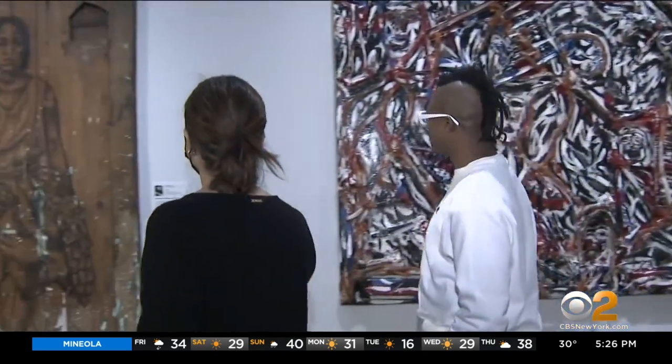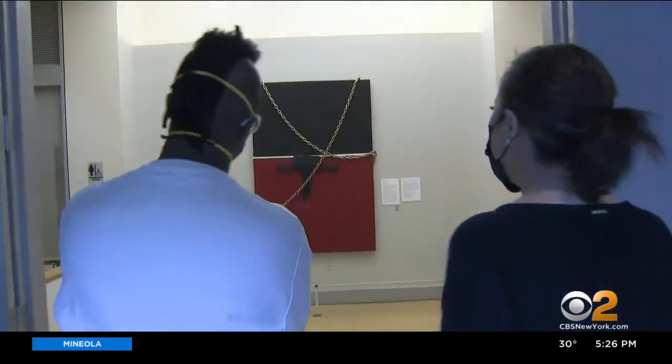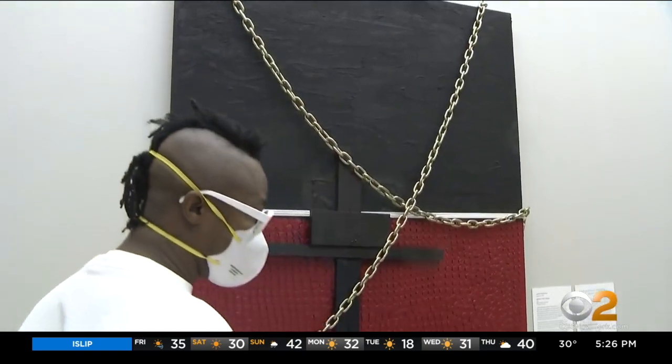Jamel Robinson is the museum's teaching artist in residence. "These works are beautiful and they come from a time of pain. Out of this pressure we have these diamonds." Robinson was so moved he created a piece called Beauty from Ashes in response to the work he saw in the exhibit.